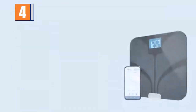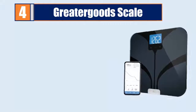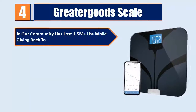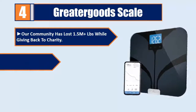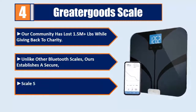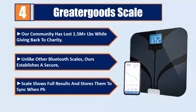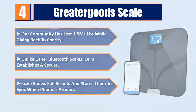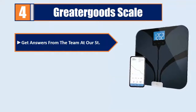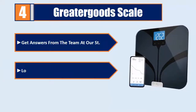Number 4: Greater Goods Scale. Unlike other Bluetooth scales, ours establishes a secure connection. The scale shows full results and stores them to sync when your phone is around. Get answers from the team at St. Louis headquarters. 5-year warranty.